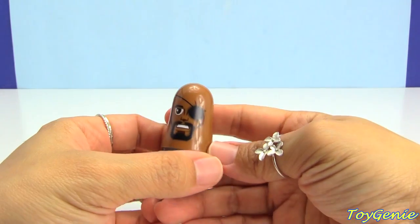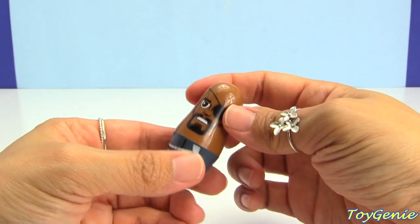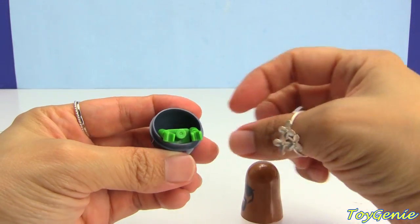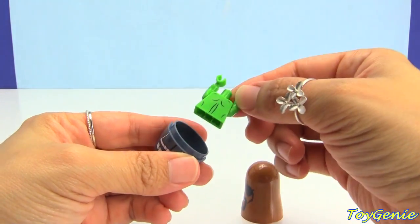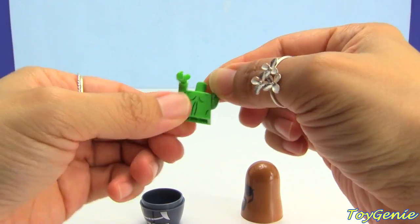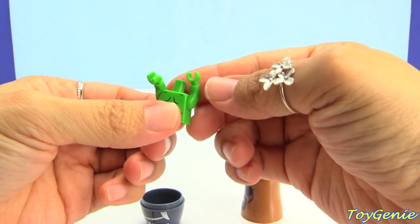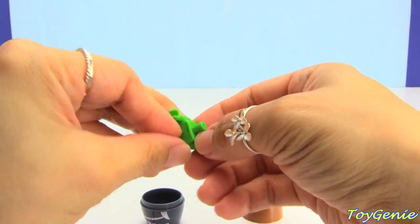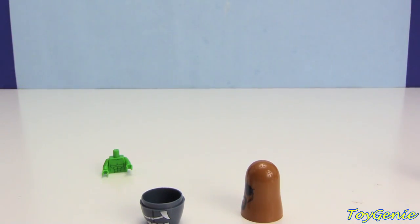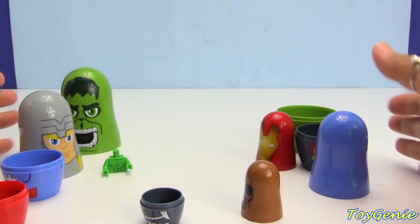Super super cool! Let's see what's inside of Nick Fury. What's this? Whose body is this? Oh my goodness! Let's figure this out — let's set this body over here and let's bring back all the nesting dolls.